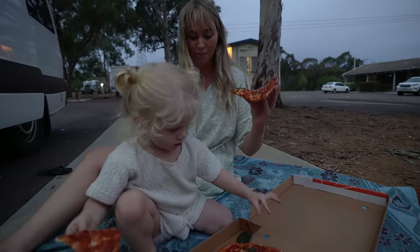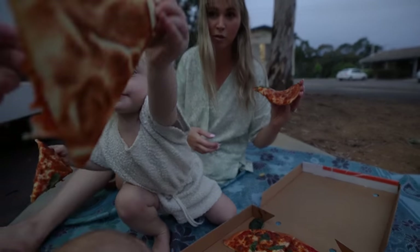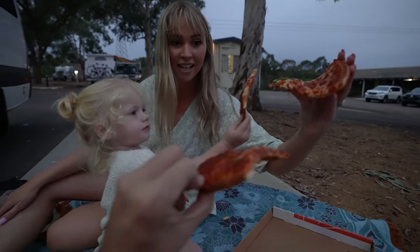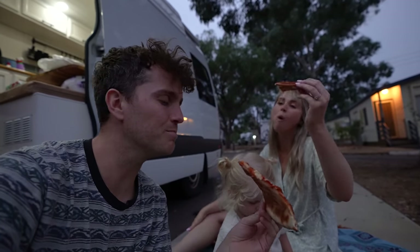And then should we all cheers? One, two, three — cheers! To first night back in the van.